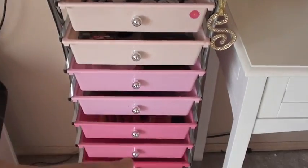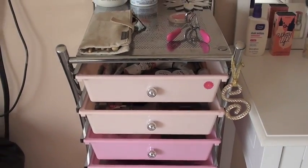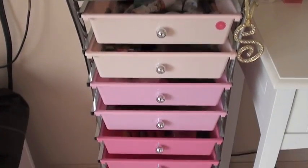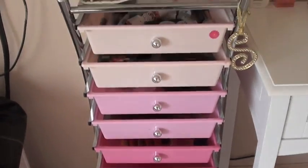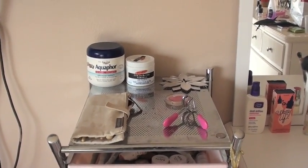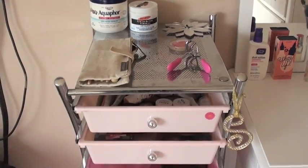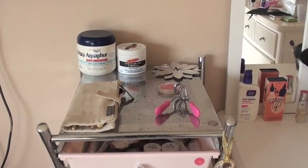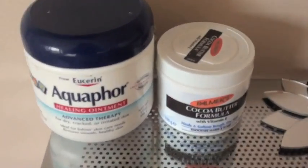I got this makeup organizer from Office Depot, I believe. I wish I got the black one because it matches more with my room. I got it last year on sale around Christmas time, like Black Friday or whatever. It's regularly $60 and I got it for $30. The link where you can buy it will be in the down bar if I can find it. Mine's like the pink one — it goes white, light pink, hot pink.